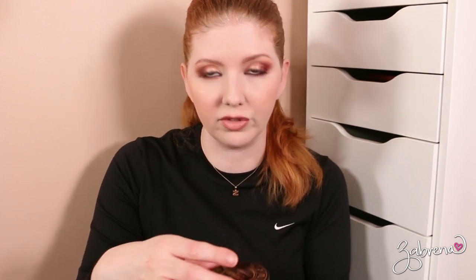Wet n Wild's Loose Highlighting Powder in Written in the Stars — another one from their Zodiac Collection. I'm going to donate this one because, like I said, I have a new one they sent me that I really love, so I'm going to replace it with this one.